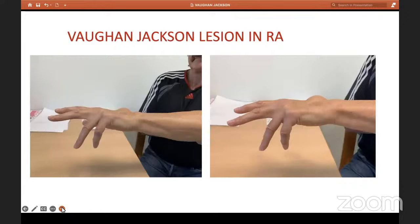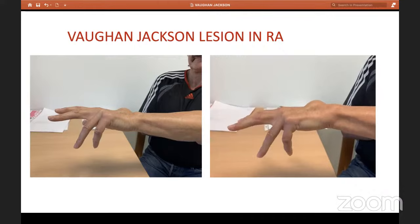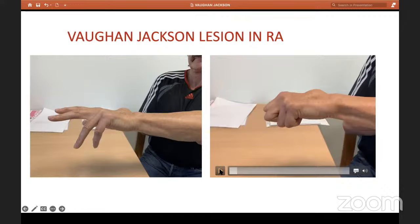Coming to our case — a Vaughan Jackson lesion in an inflammatory arthropathy patient. This was a young man in his early 50s. He presented with dropped fingers; he was not able to actively extend his little or ring finger. Other noteworthy findings included a large synovial proliferation on the dorsum of the hand and synovial proliferation over the DRUJ. Two lumps: one over the DRUJ and one over the extensor tendons.